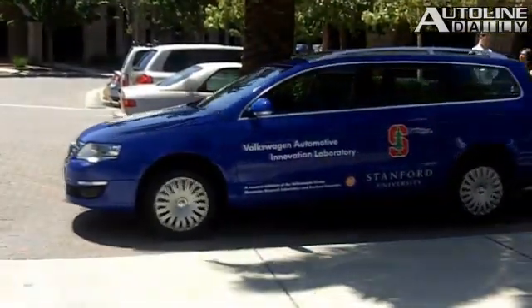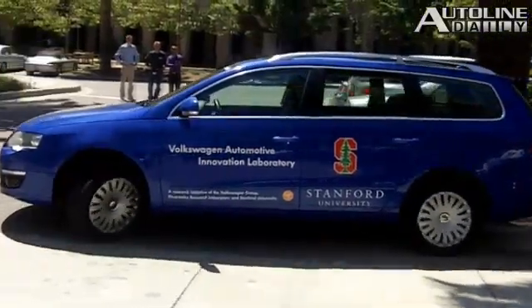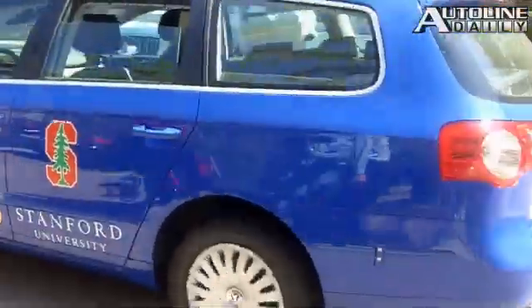Some hours later, the family comes back, not even at the garage yet, and whips out their smartphone again and says, return. The car will pull out of the parking spot and proceed to a parking garage exit, wherever that may be. The car is waiting, idling, and the family arrives. And that's the idea.